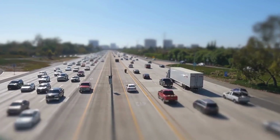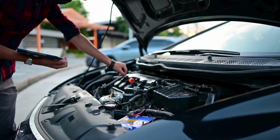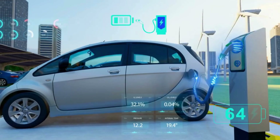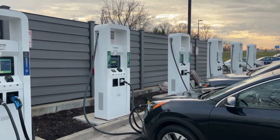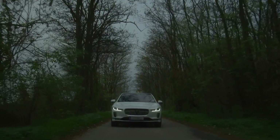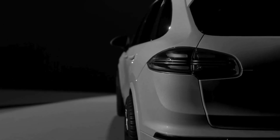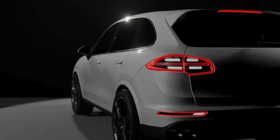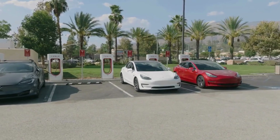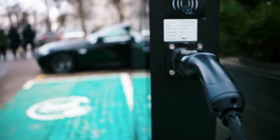The most disruptive part? BYD delivers this performance-oriented technology at a price point that's often more accessible than its competitors. The hybrid system powers popular models like the Song Plus DMI — a versatile SUV balancing comfort and agility — the sleek Seal DMI sedan with a premium, quiet ride that rivals luxury brands, and the Qin Plus DMI offering exceptional efficiency in an affordable, stylish package. Customers and critics consistently praise the smooth transition between electric and hybrid modes and the extremely quiet cabin at city speeds. Many owners go weeks without refueling, thanks to the system's long electric range and frugal fuel usage, yet performance remains strong due to instant electric torque.